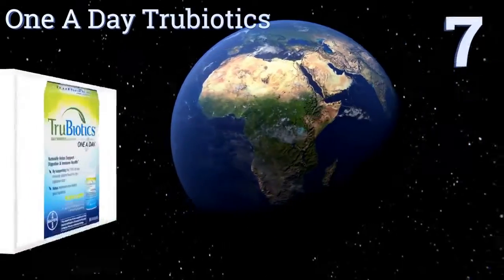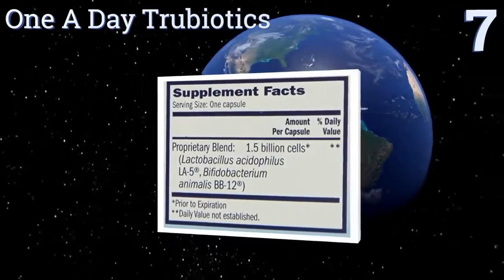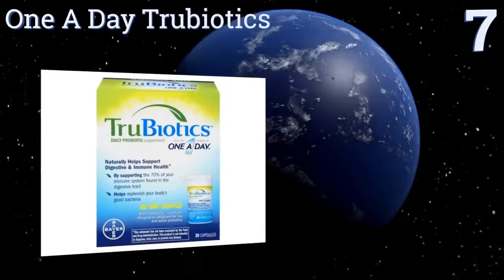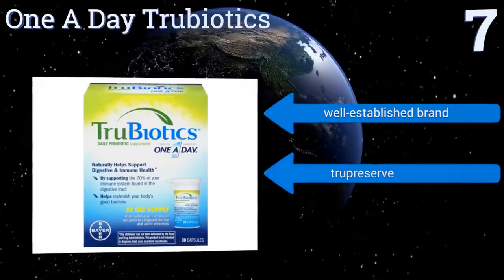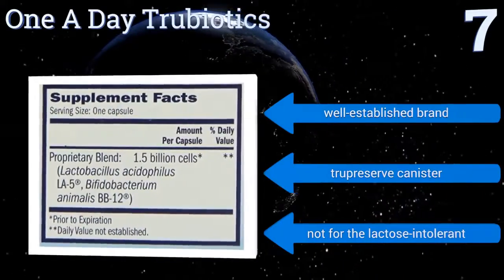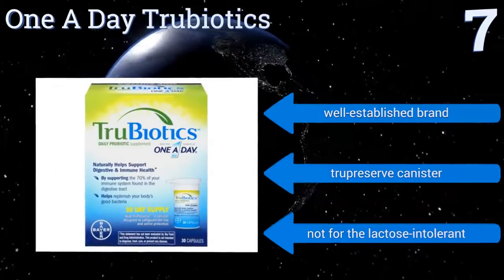At number 7, put science to work for you with One A Day True Biotics. Each serving contains a fusion of two of the most researched and beneficial strains, B. animalis and L. acidophilus, so you know that you're giving your GI tract the tools it needs to work smoothly. It comes from a well-established brand in a true preserve canister, but it's not for the lactose intolerant.